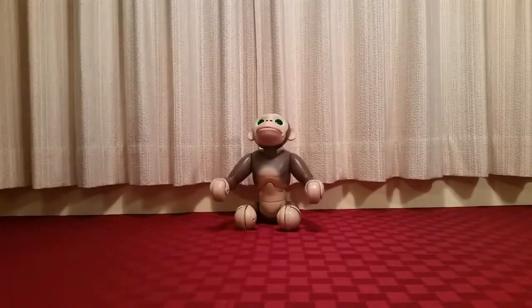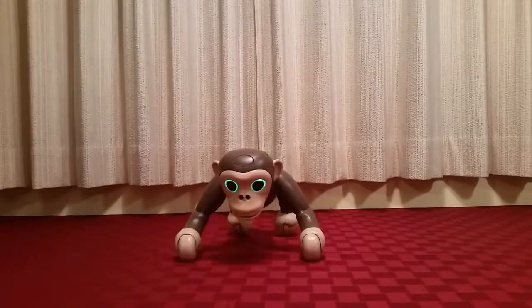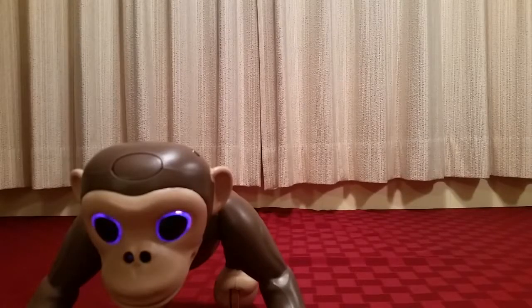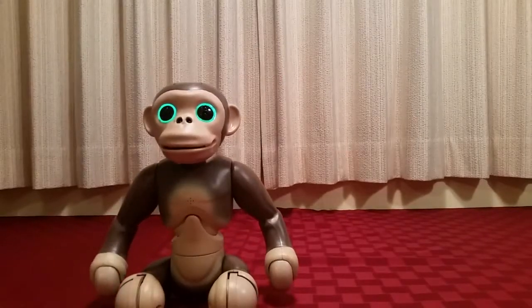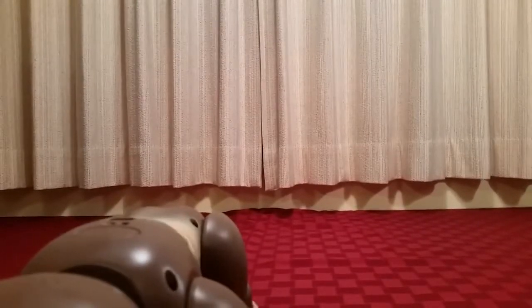Before you can start playing with your chimp, you'll need to give him approximately one hour of charging time. He charges via an included USB cord, so it's easy enough — I charged mine using a USB outlet on my laptop. That should get you somewhere in the neighborhood of 20 to 25 minutes of total playtime, at least that's roughly what I was getting. It's also worth noting that the Zoomer Chimp can be set to understand voice commands in either English or French.